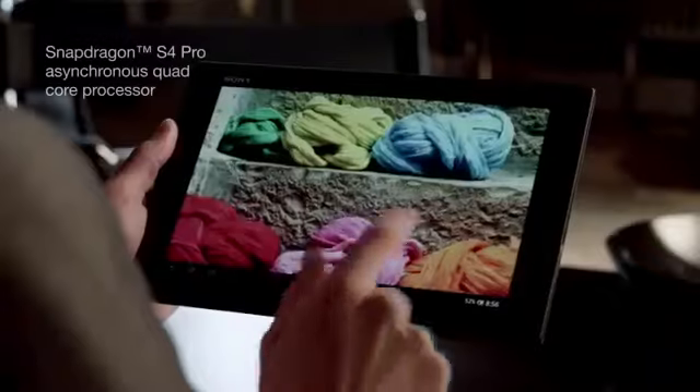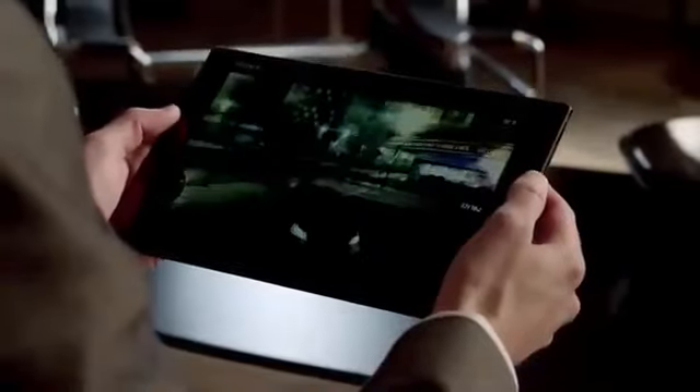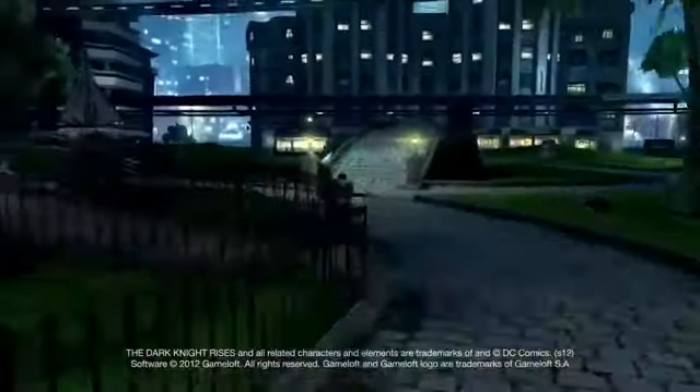Xperia Tablet Z has a super powerful 1.5 quad core processor. It gives you maximum performance and speed and incredible gaming graphics. It's PlayStation certified too, with direct access to games in the PlayStation Store. Playing the most advanced 3D games is as smooth as silk.